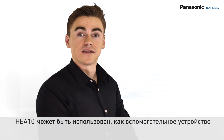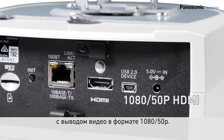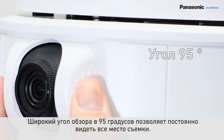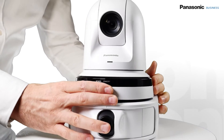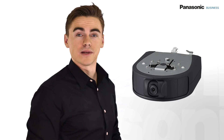The HEA 10 can be used as an additional HD reference feed with an HDMI output that supports 1080 50p. A very wide-angle view of 95 degrees lets you see the whole scene all at the same time. Installation is very easy because it supports power over ethernet, and it uses the same mounting bracket as a remote camera and is available in a matching black or white color.